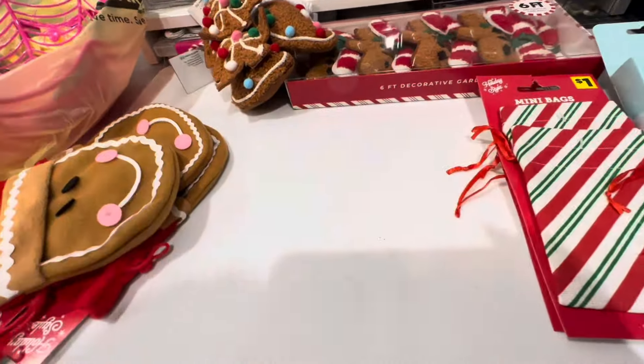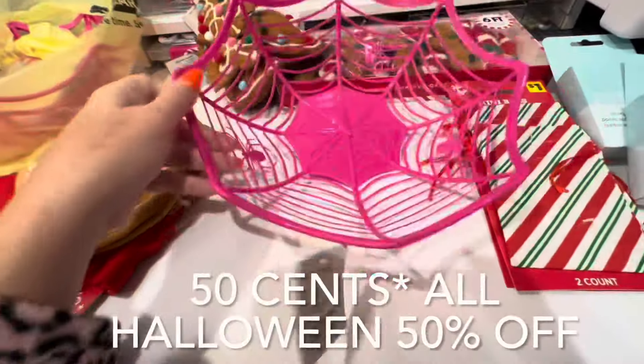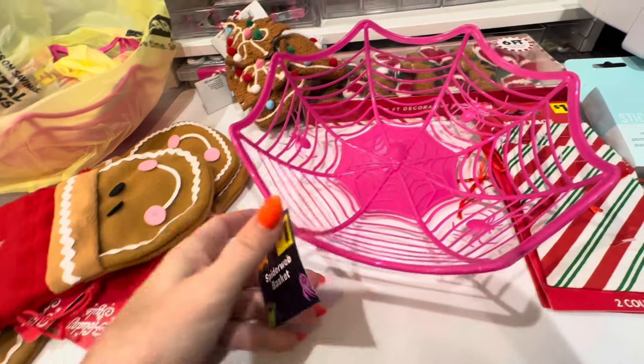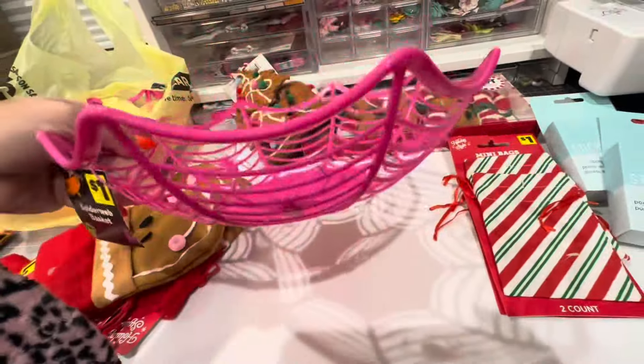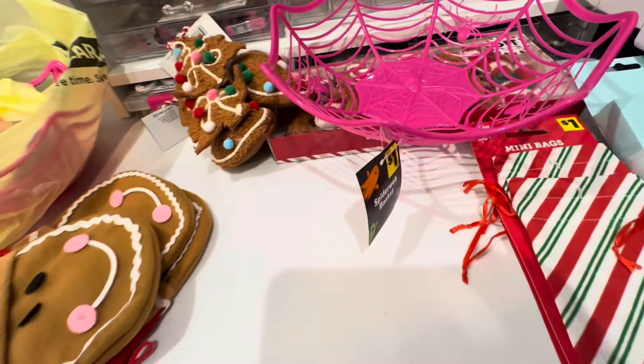Look how cute these are - you get two. I have little bags like this I think, but not this design. So they had a red one with white snowflakes. I got this one because I'm like, you know, I don't have anything like that.